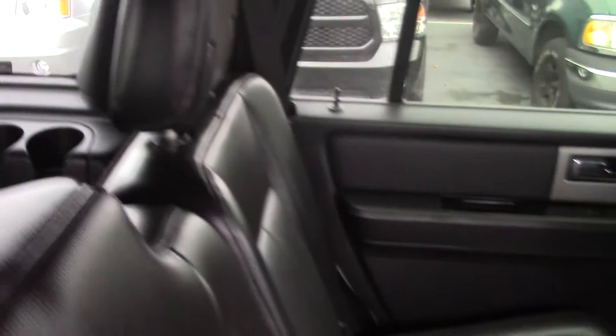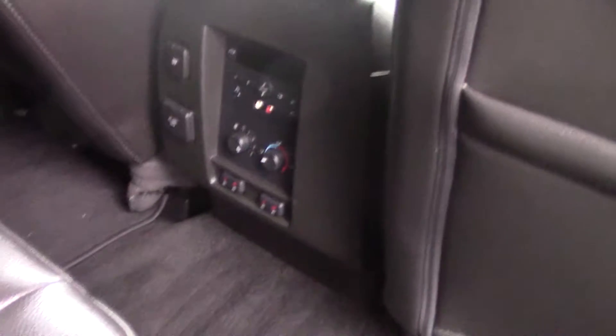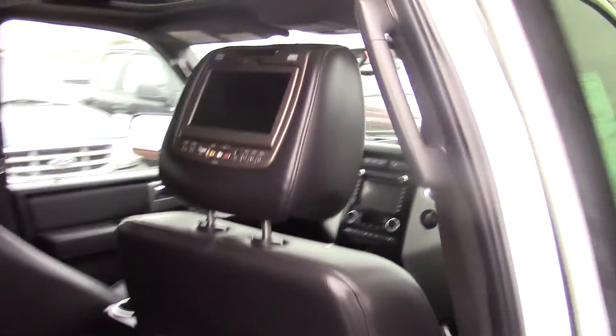As you can see the leather interior is in great shape. You've got your rear controls back here, 110 volt plug, heated rear seats, all that fun stuff. You do have the DVDs and headrests.